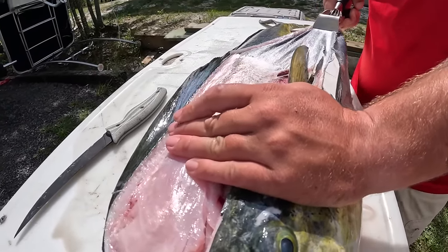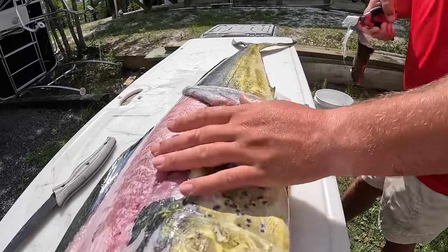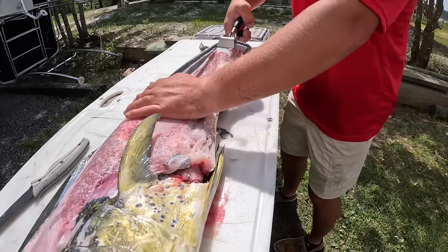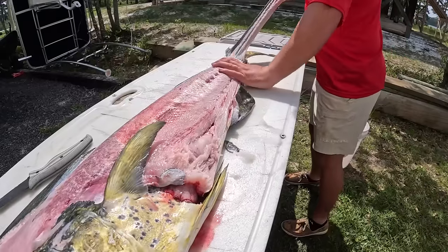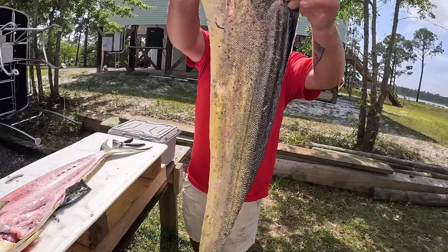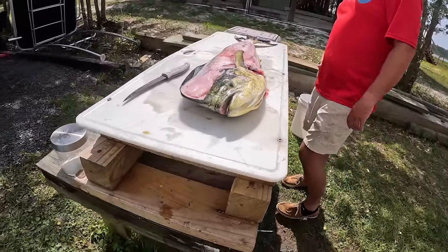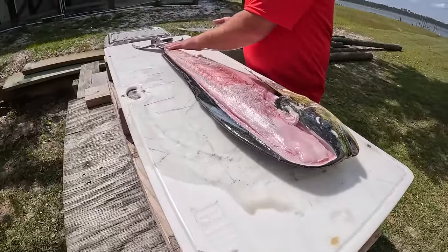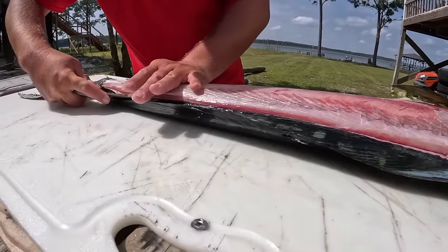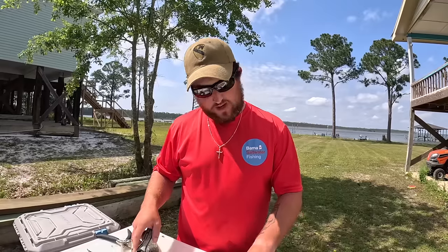The reason I don't do this a lot is because you do leave this connective tissue versus actually skinning it with your knife. But it's a pretty easy way of getting all that skin off. Now we have that really cool mahi skin with no meat on it.